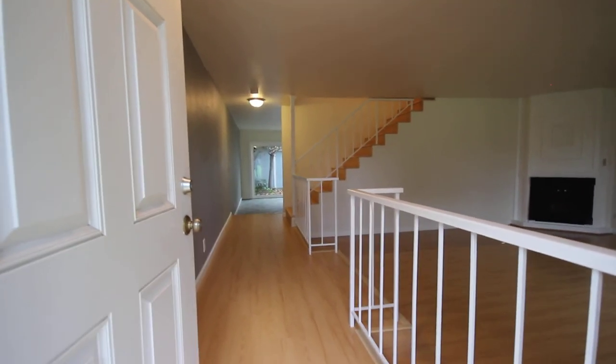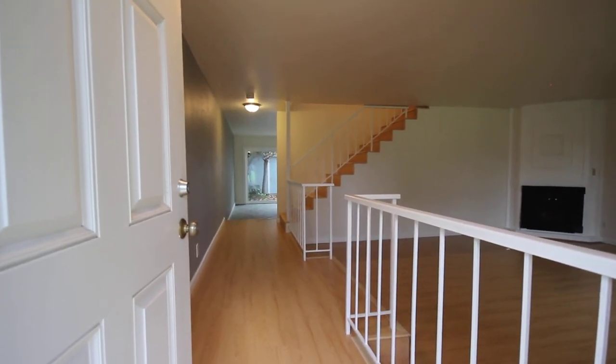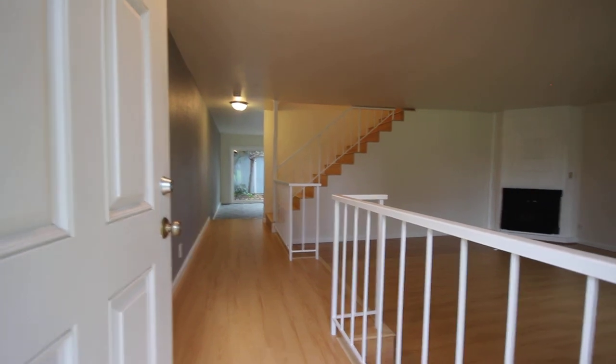Five Star Property Management video tour of the property located at 746 Pinta Lane in Foster City.